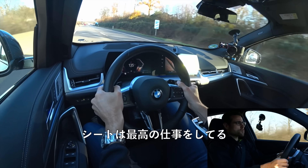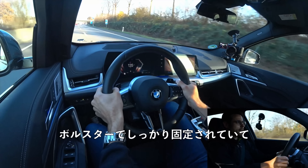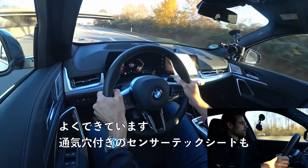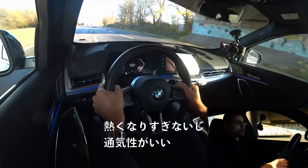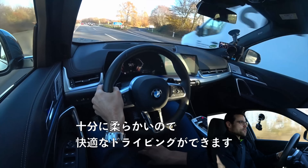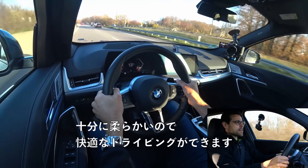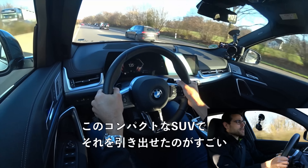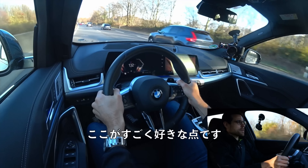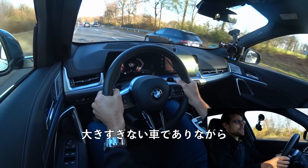The seats are awesome — they hold you tight with these bolsters, really nicely done. The perforated Sensatec doesn't get too hot, it's breathable, and at the same time feels like good quality — soft enough for good driving comfort. It is really astonishing what they could squeeze out of this compact SUV.